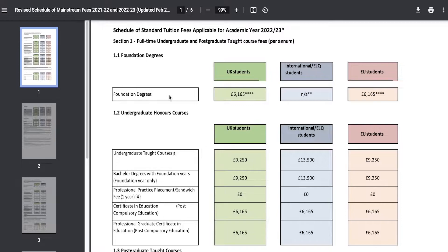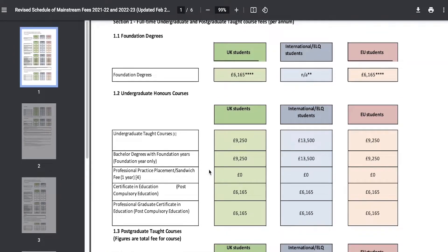Now what are foundation degrees and what are undergraduate degrees? Foundation degrees are usually two-year degrees, and these are different from honours degrees. Undergraduate honours courses are usually three-year courses. Foundation degrees cost £6,164 for United Kingdom students.